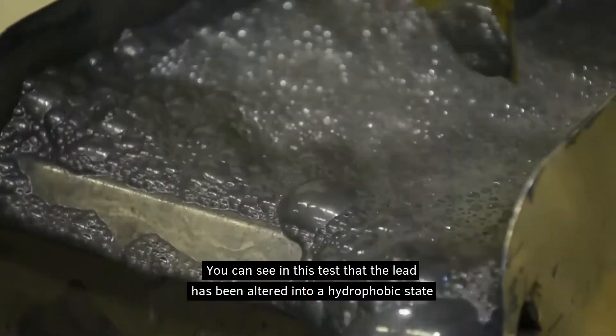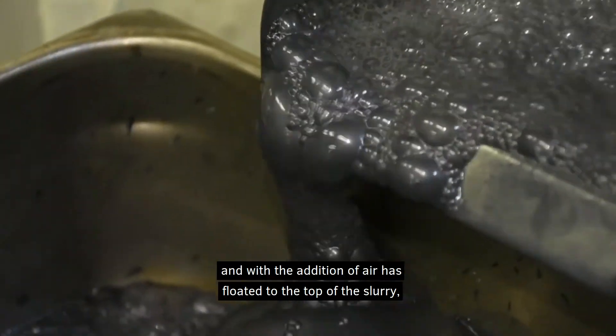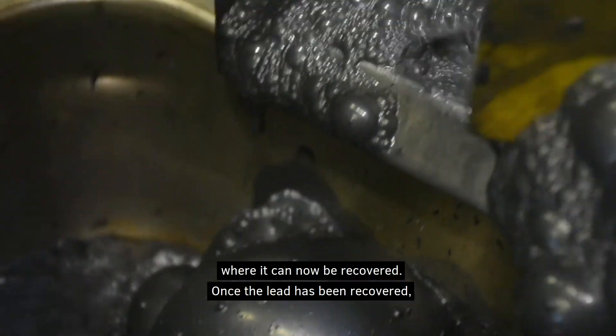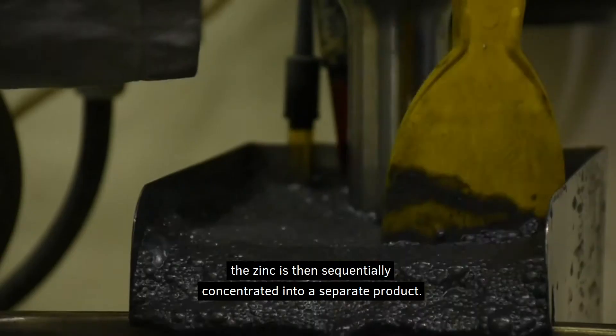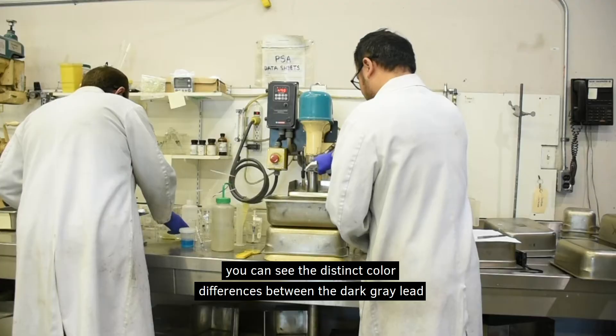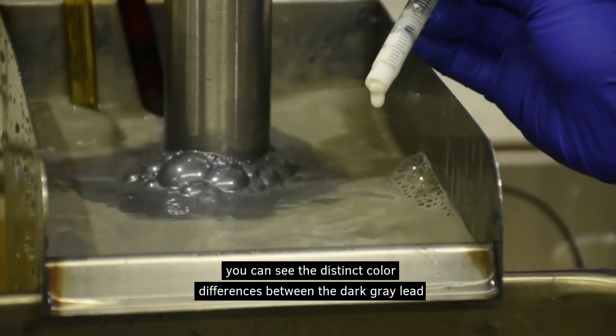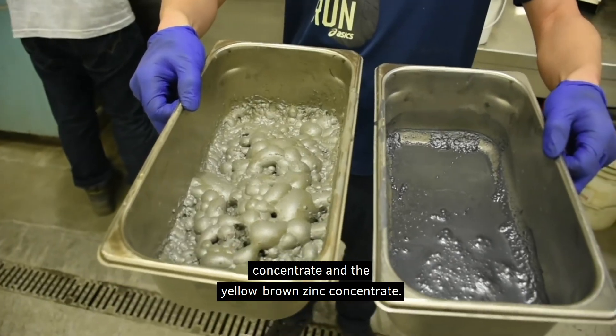You can see in this test that the lead has been altered into a hydrophobic state and with the addition of air has floated to the top of the slurry where it can now be recovered. Once the lead has been recovered, the zinc is then sequentially concentrated into a separate product. At the end of the test, you can see the distinct color differences between the dark gray lead concentrate and the yellow-brown zinc concentrates.